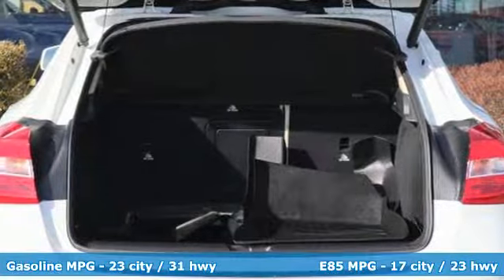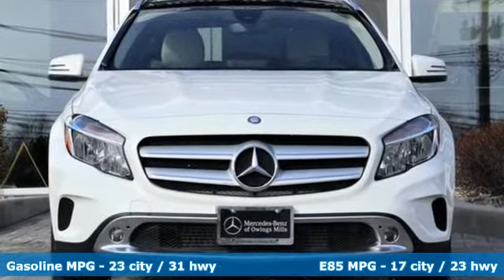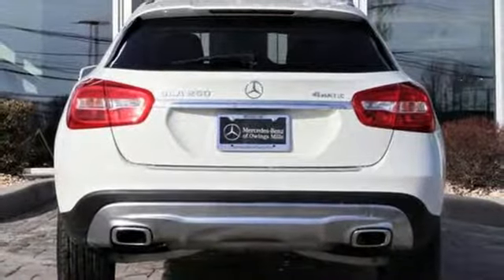It's well equipped with the features you need: turbo inline four-cylinder engine, gas pressurized shocks, streaming audio, doors and push button start proximity key, and dual zone climate control.